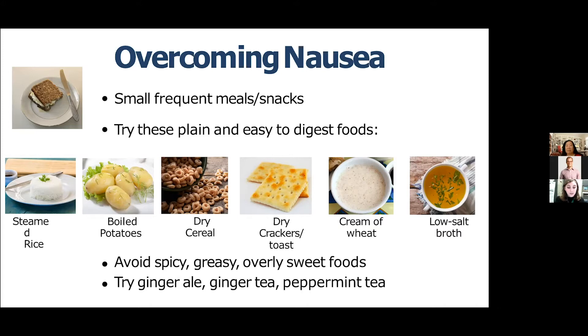It's best to focus on bland, easy-to-digest foods like white rice, boiled potatoes, dry cereal, crackers or toast, cream of wheat, or low-salt chicken or veggie broth. Keeping crackers by your bed so you can eat something before getting up in the morning is a good tip. Avoid spicy, greasy, or overly sweet foods, as anything with a very strong taste or smell can trigger nausea. Foods that help decrease nausea include ginger and peppermint — drinking ginger ale, ginger tea, peppermint tea, or sucking on peppermint candies or gum can help.